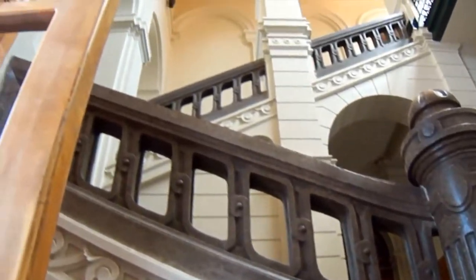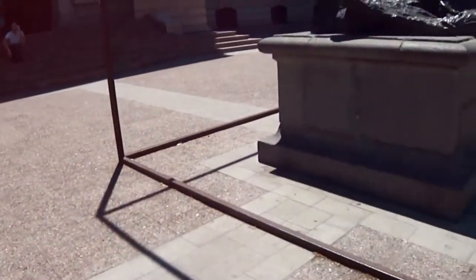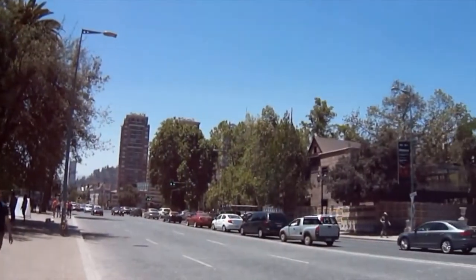Opposite the entrance was placed a sculpture by Rebecca Mathe that represents Icarus and Daedalus, called United in Death and Glory.